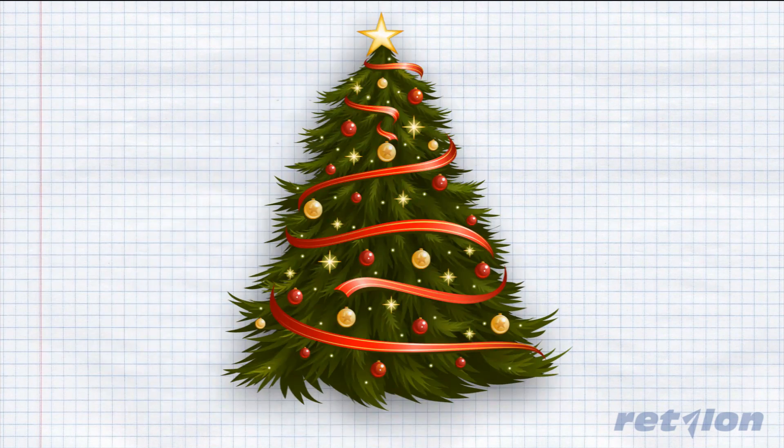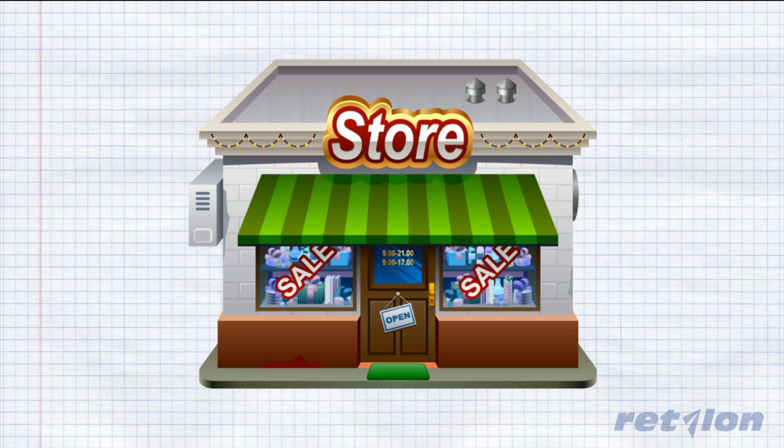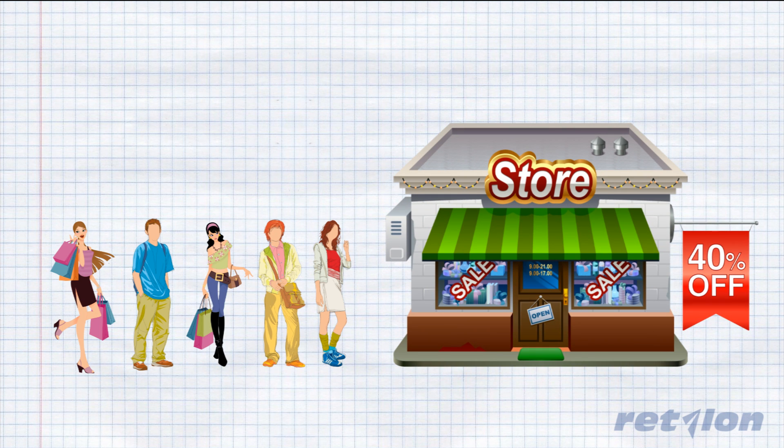Whether it's Christmas, Valentine's, Back to School, Black Friday, or any other seasonal event, retailers constantly struggle to mark down merchandise without cutting too deep into their profit margins. Now consumers are smarter than ever — they've learned how to wait for those big price cuts to do their seasonal shopping. By the end of the season, retailers find themselves overstocked in some stores, forcing additional markdowns almost to the point of giveaways to get rid of the inventory.